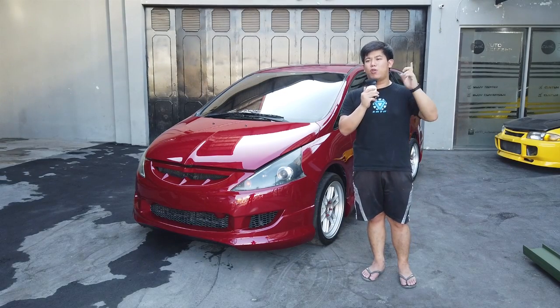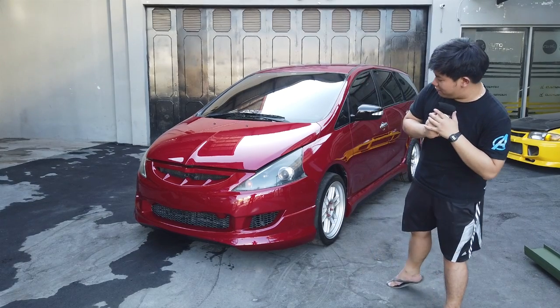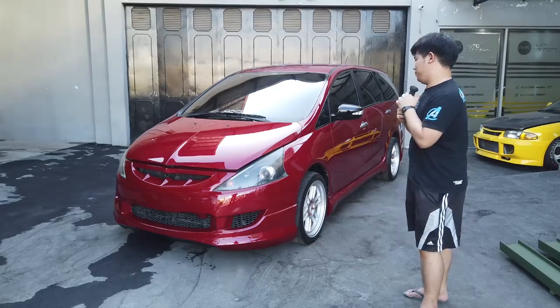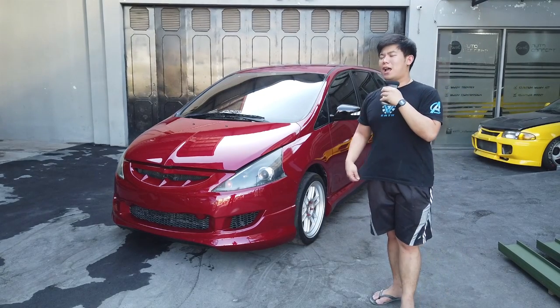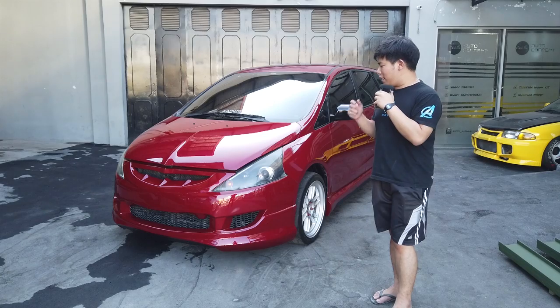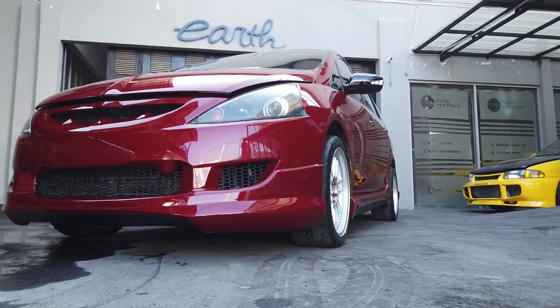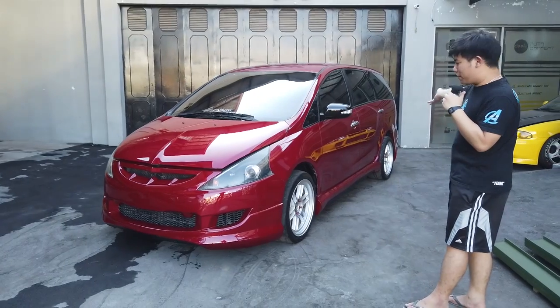Ini ada Mitsubishi Grandis yang sebelumnya pernah gua foto dan update di Instagram. Langsung aja — ini tuner dari Saber. Jadi hari ini gua rilis Grandis Saber, bagian dari partnya yaitu bumper depan, side skirt, dan bumper belakang.